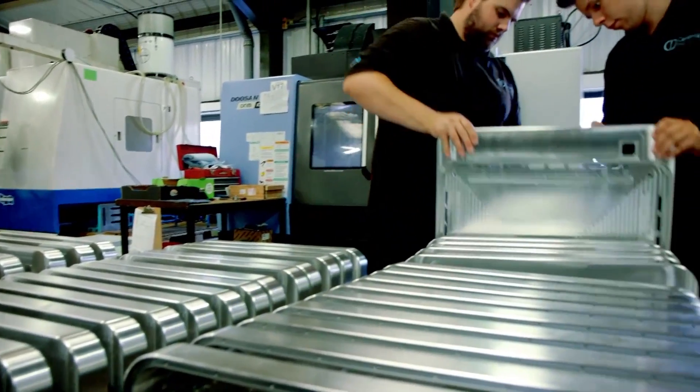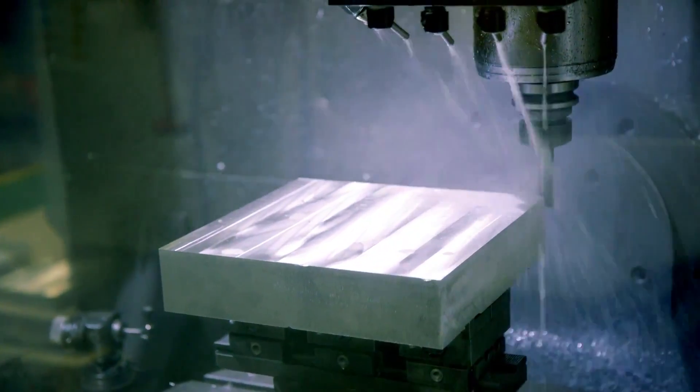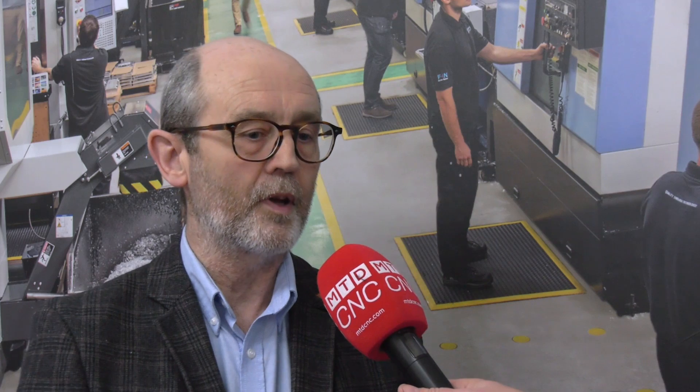Cambridge Precision is a subcontract machine shop essentially. We're a manufacturer of make-to-print, high quality, high precision prismatic machine components for a wide range of high tech industries. I think our expertise is problem solving — we are an extremely good company with a lot of high skill quality people, and we're very good at solving customers' requirements.